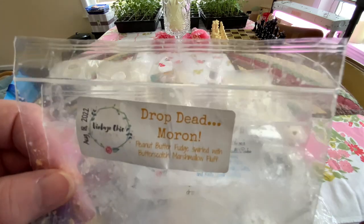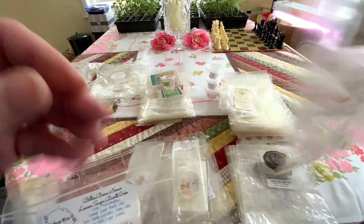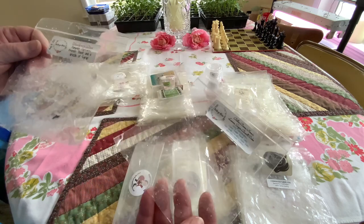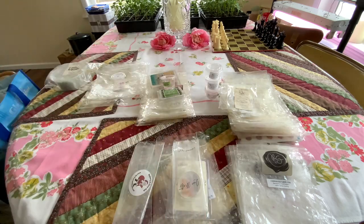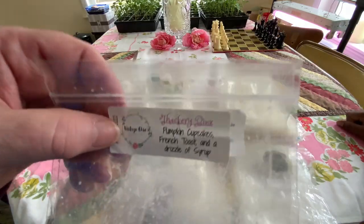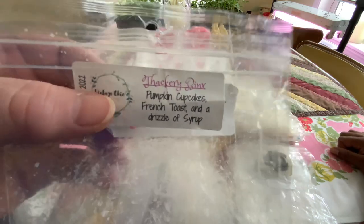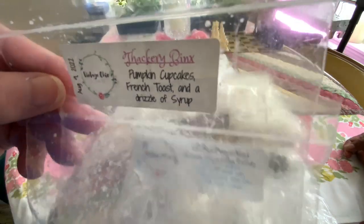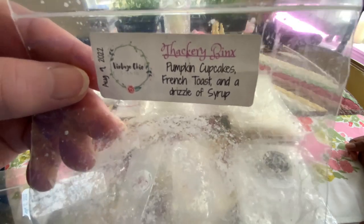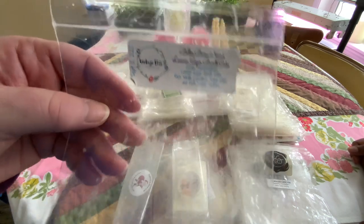Vintage Chic Drop Dead Mara on peanut butter fudge, butterscotch — this one wasn't as strong. I normally have really good results, but I get a light butterscotch. And Vintage Chic Thackeray Binks: pumpkin cupcakes, French toast, syrup. I have a real hard time with so many waxes that say French toast and syrup — I get anise, I get this weird note from it. I don't think it's their fault, it's just what my nose picks up.